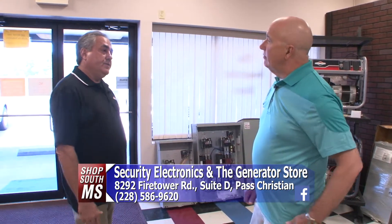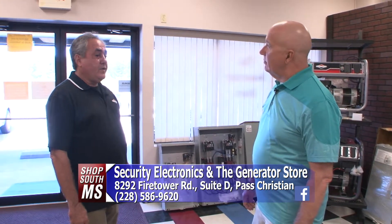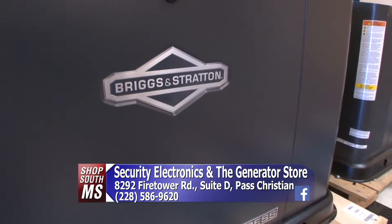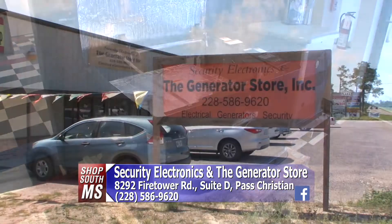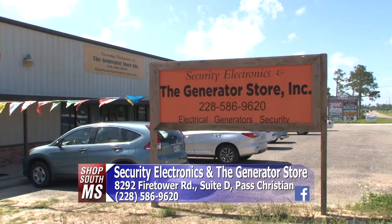Our hours are from 8 till 5, Monday through Friday. We are out in the field quite a bit, so if you'd like to come see our generators or want a copy of our preservation maintenance service information, give us a call. We offer a free home assessment — we can figure out what size generator you might need and how much it would cost to put one in your home.